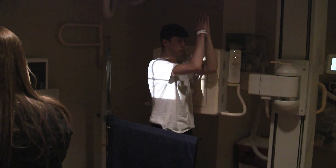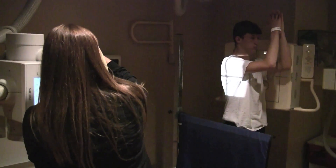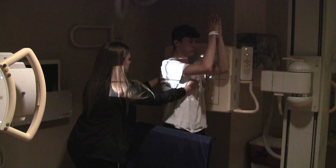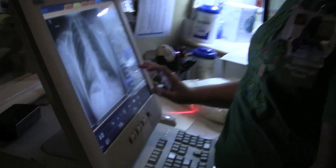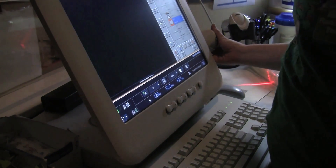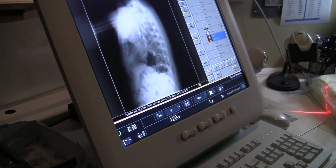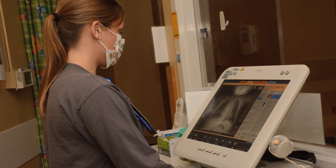The technologist then directs the patient to turn to the side — we call this view a lateral view. With the patient's left side against the detector, the technologist directs the patient to lift up his or her arms so that we can get a clear view of the chest. The same process occurs as with the first picture: the patient holds his or her breath, the technologist takes the picture, and then tells the patient to breathe normally.